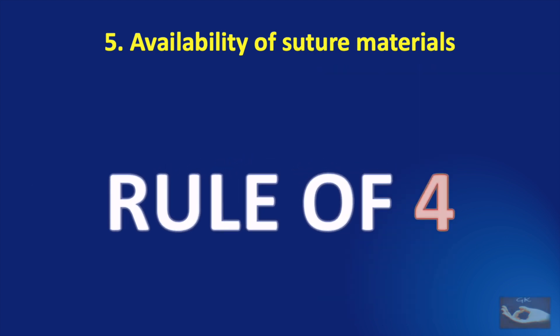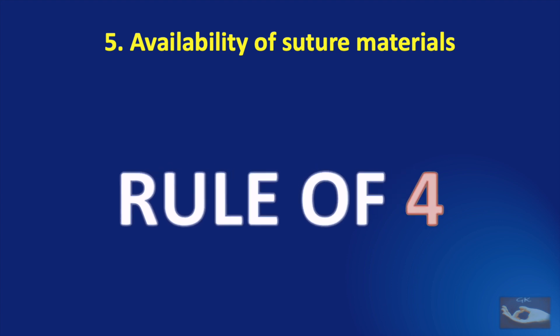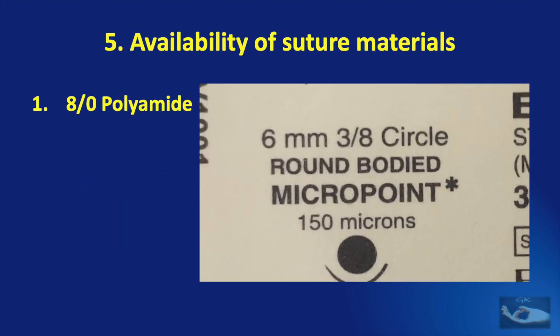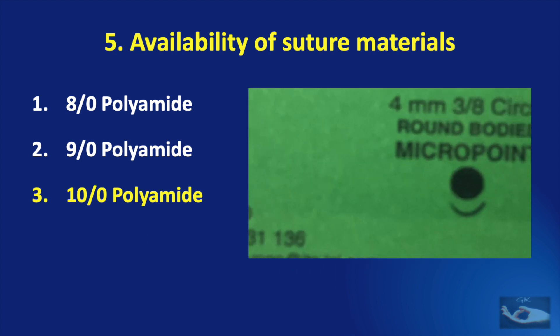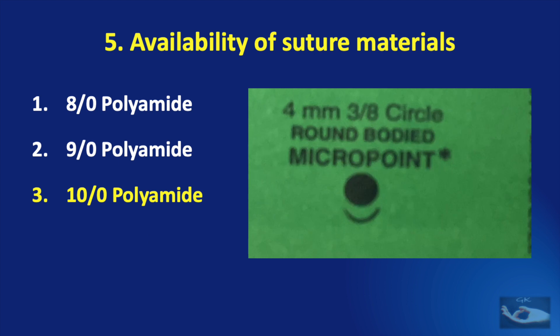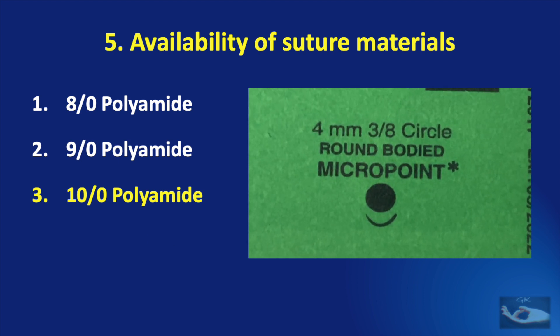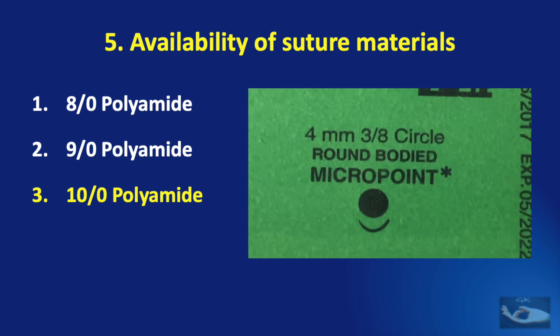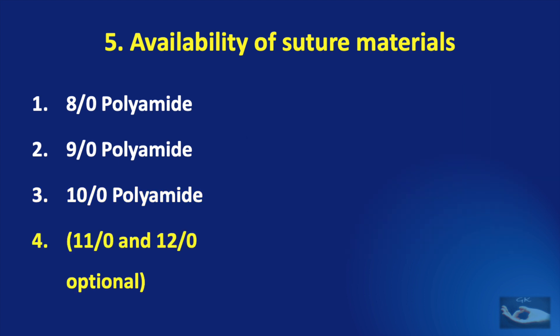Apart from these four basic micro instruments, the availability of a set of soft clamps must also be confirmed. Micro suture materials are as important as the instruments — four basic suture materials should be available for any type of microvascular surgery: 8-0 polyamide, 9-0 polyamide, and 10-0 polyamide. The important thing to note here is the quality of the needle — its thickness, and the character of the tip, which should be a round-bodied micropoint needle. In cases where super microsurgery is planned, 11-0 or 12-0 suture material may also be required.